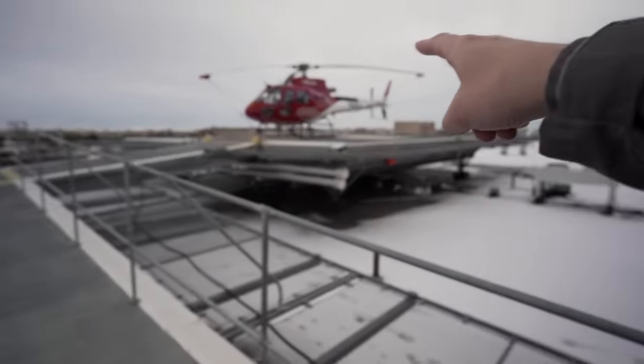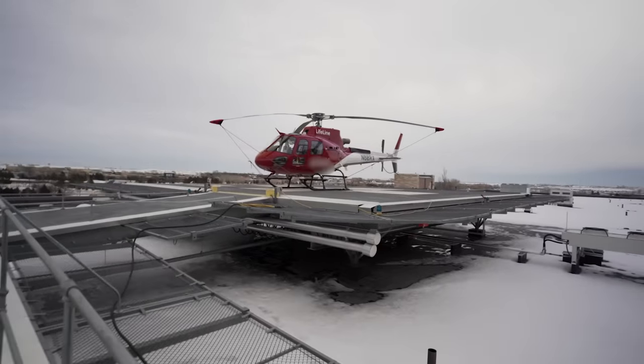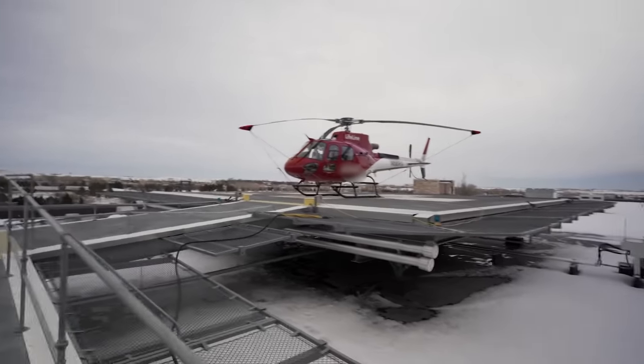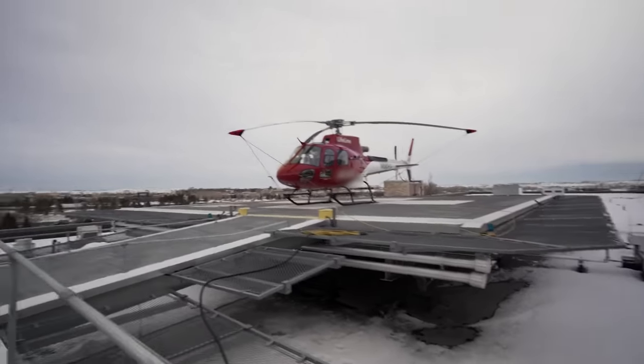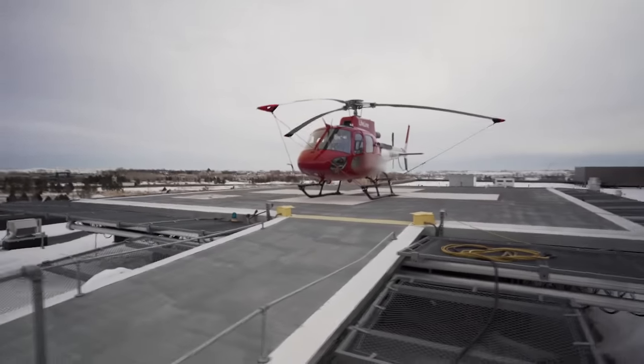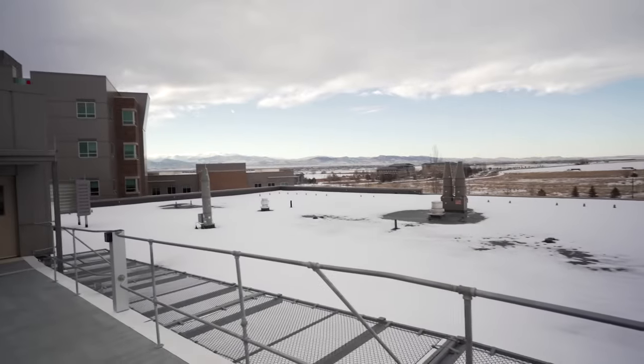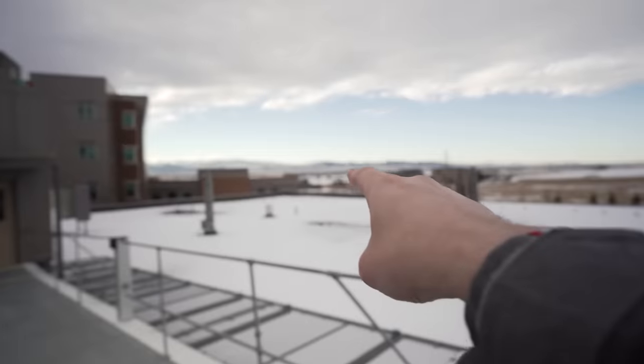That right there is our helicopter. It is an A-Star, has about 1,000 horsepower, top speed around 160 miles per hour. We use it because it's cheap to operate and it is really good at high altitudes. The Rocky Mountains are right there, and we fly up into them all the time.